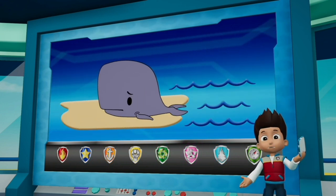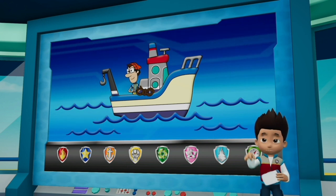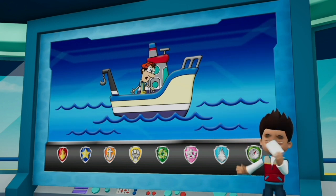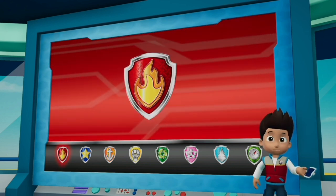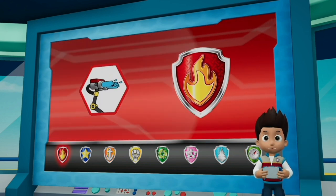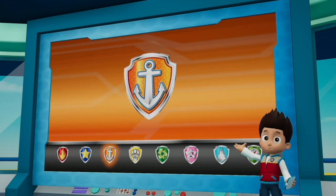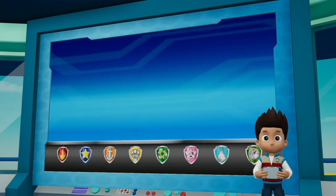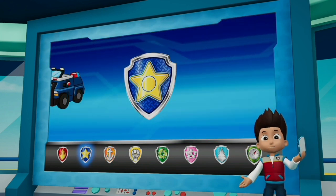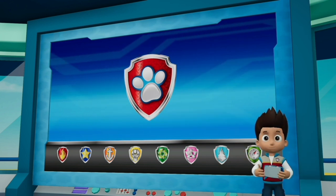Paw Patrol, there's a beached whale in the bay. Captain Turbot has a super strong whale rope to save the whale, but it fell in the water. We have to get it back to him. Marshall needs to get to the whale and use his water cannons to keep the whale wet. Zuma can dive deep under the water to get the super strong whale rope and bring it to Captain Turbot. Chase can use his siren to keep the birds away. Alright, Paw Patrol, let's save a beached whale.